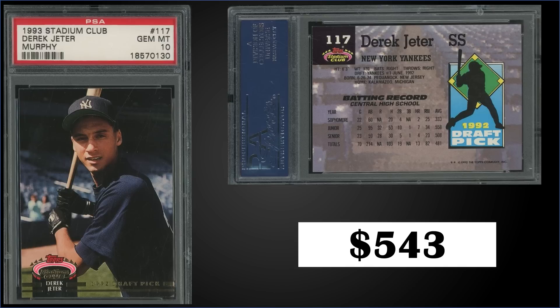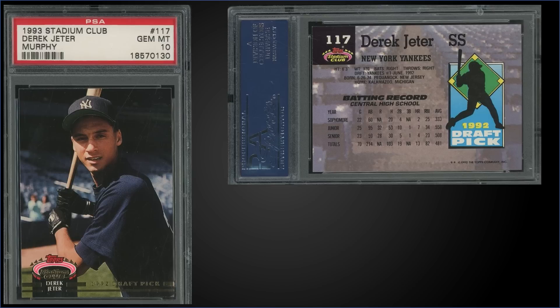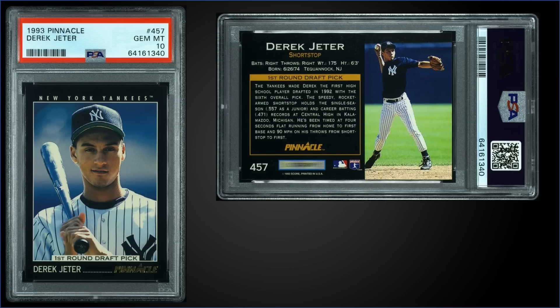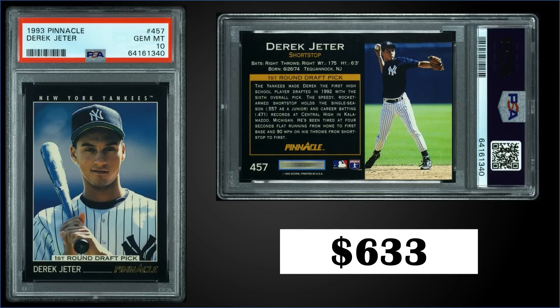These 1993 Stadium Club Murphy sets sealed sell for around $175 to $250. In the 12 spot from 1993 Pinnacle, we have a Derek Jeter rookie card graded PSA 10, sold for $633. Pop of this card is 693 in a gem mint slab, and these can be found in series 2 boxes of 1993 Pinnacle, which have recently sold for around $65 to $90.